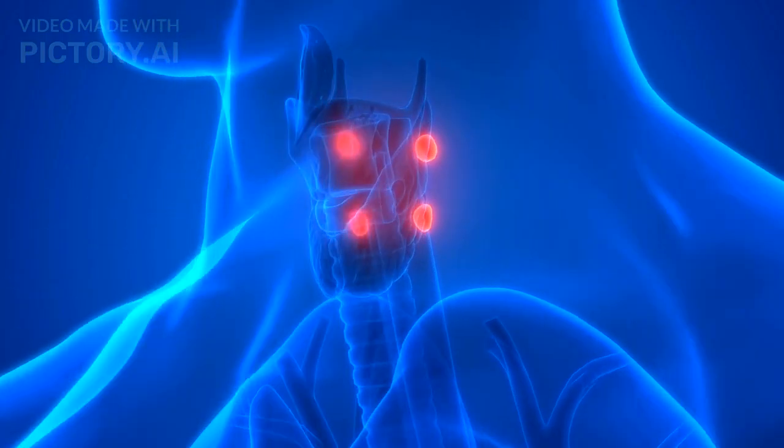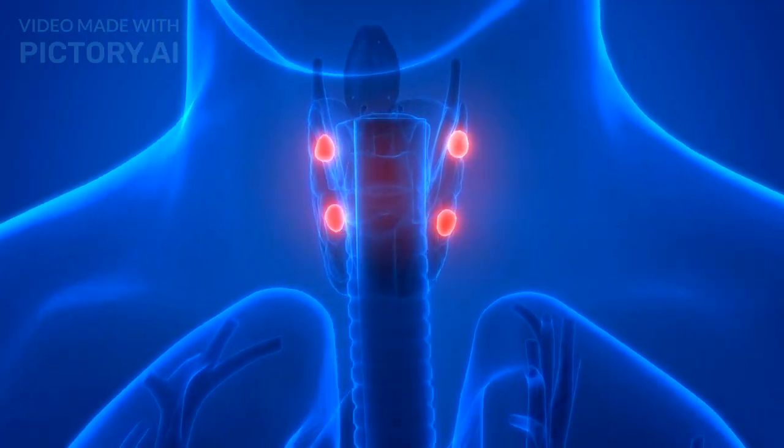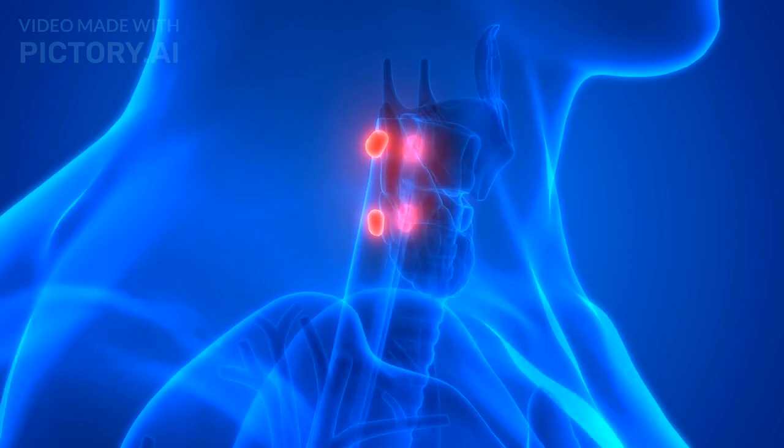The parathyroid glands are small glands located behind the thyroid. They secrete parathyroid hormone (PTH) to increase blood calcium levels and maintain calcium-phosphorus balance.